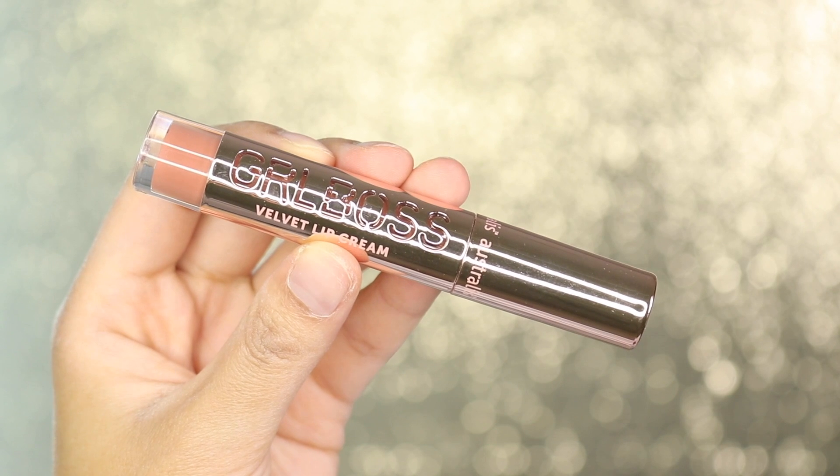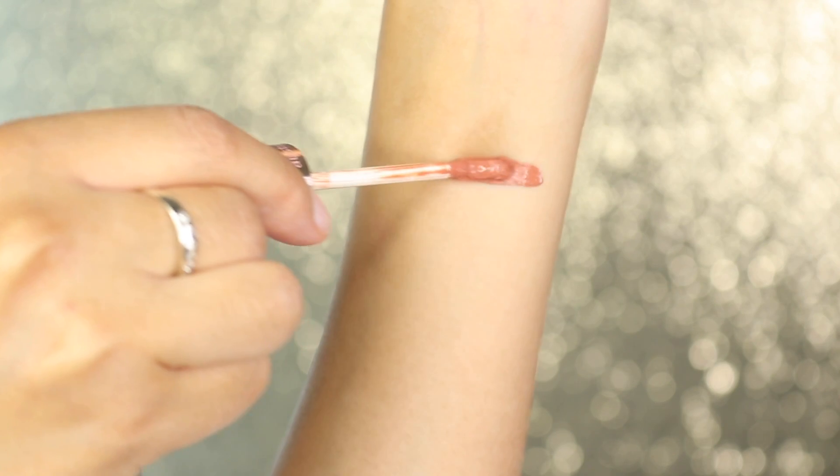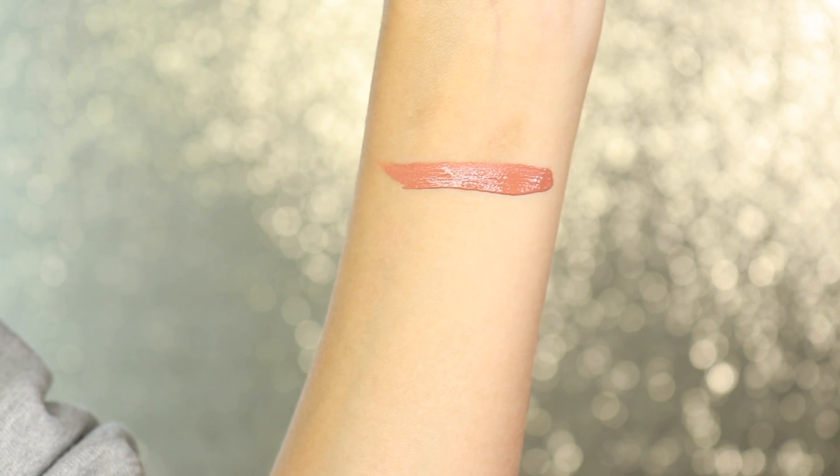The next shade I'm trying out is called Fearless. I honestly don't know which one I like better now. This is nice — I thought it would be more of a nude, but it does have kind of like a peachy undertone in it.